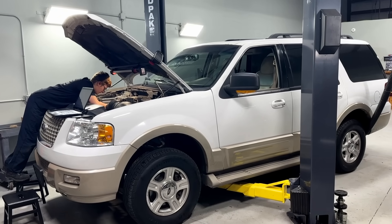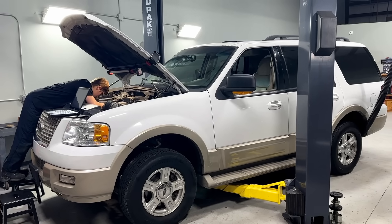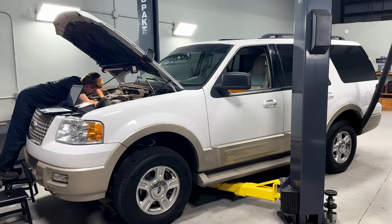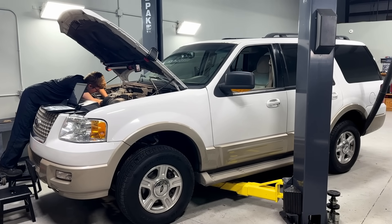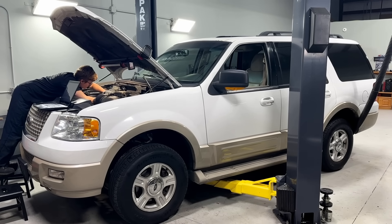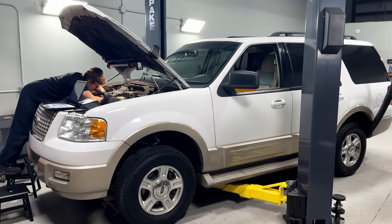The issue we're going to talk about today is most common on the 06 through 08 model years. It can be any model, but the 06 through 08 years are the absolute worst, with 07 of course being the sweet spot — the one you want to avoid at all costs. This one right here is an 06 Expedition. The customer brought it in saying it's not running so well anymore, has a check engine light on with a timing error code set — check it out, see if it needs a timing job like every other 5.4 3-valve out there.